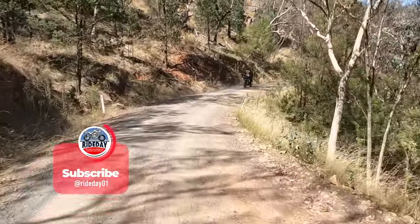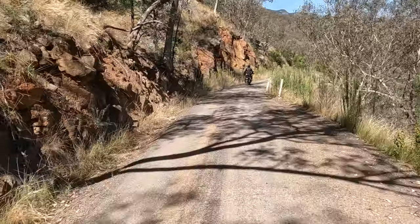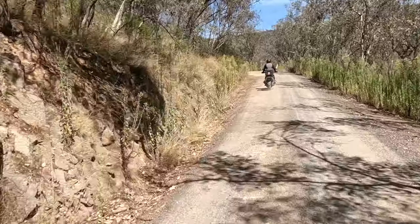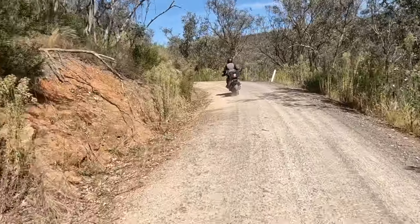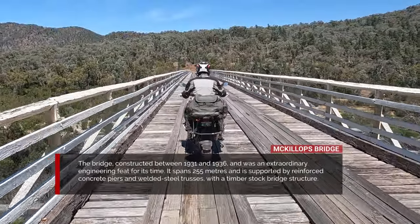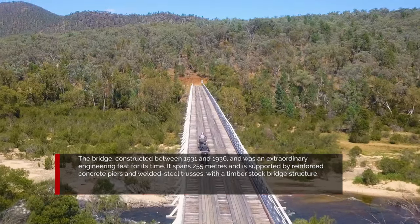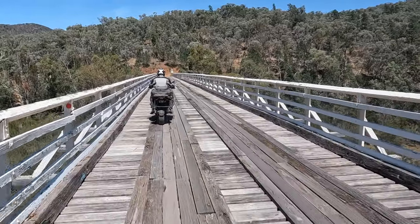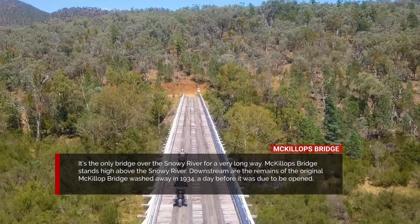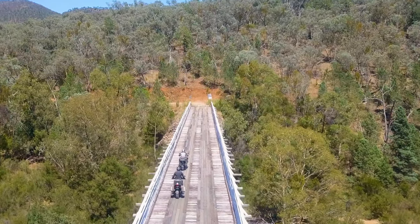There was a noticeable decline as we started winding our way down towards the river, ready to cross the MacKillips Bridge. The MacKillips Bridge spans 255 metres across the Snowy River and isn't just an amazing sight — it's an extraordinary engineering feat created in the early 1930s. It's also the only bridge that crosses the Snowy River for a very long way.